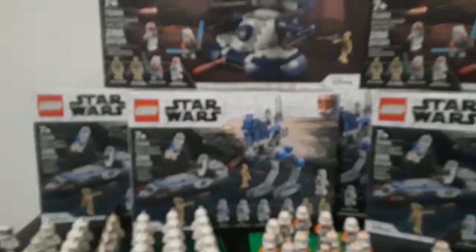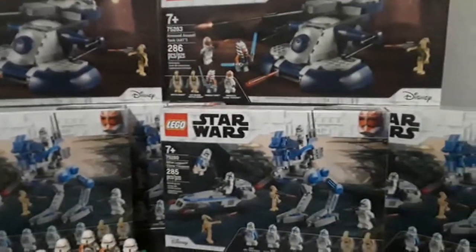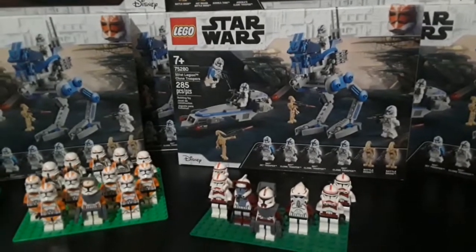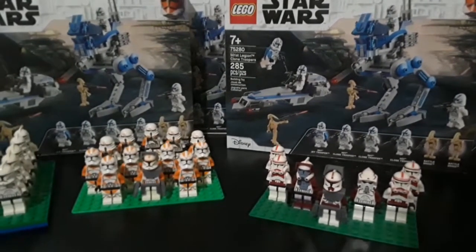Alright, what is up everybody? So today I'm coming at you with a little video here. Nothing too crazy or too wild. Just felt like showing off some of the clones.